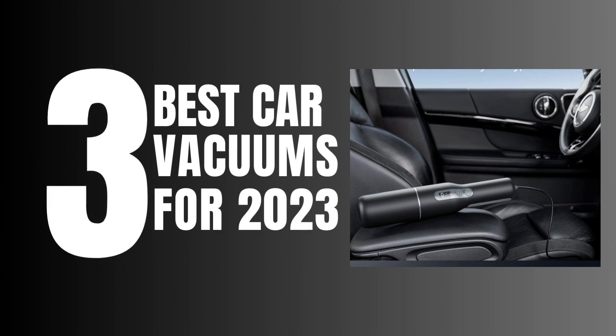Welcome to our review video. In this guide, we'll explore the three best car vacuum cleaners for 2023, tested by experts. Let's jump right in.